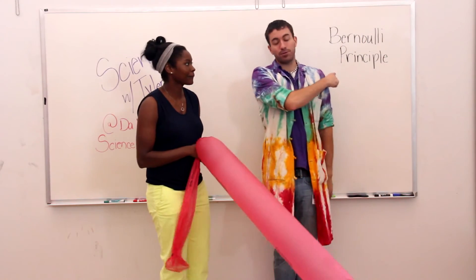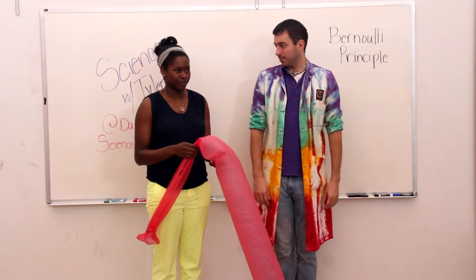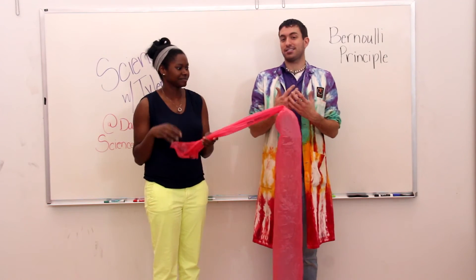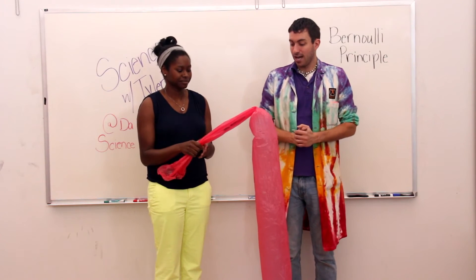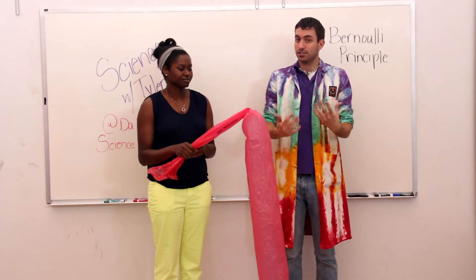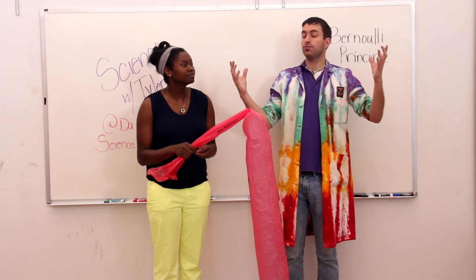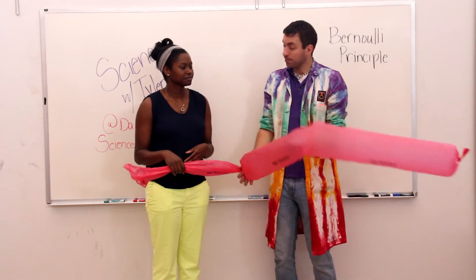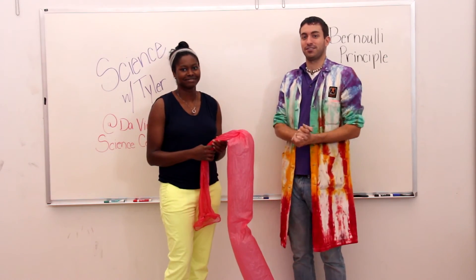Now this of course uses the Bernoulli principle. So as you were blowing, what did you do the first time? The first time I had my face right next to the bag. So only the air from your lungs is actually being pulled into the bag. However, whenever you start to hold it away from your face and blow into the bag, just like wind here on earth, all of the rest of the air in the room was actually rushing into the bag in order to fill it up. So it got to be nice and big. Thank you so much Kendra for joining me today. I hope you guys will give us a visit here at the Da Vinci Science Center.